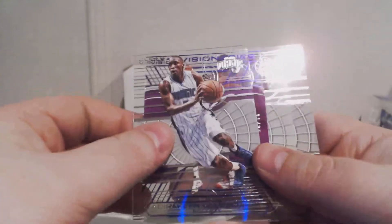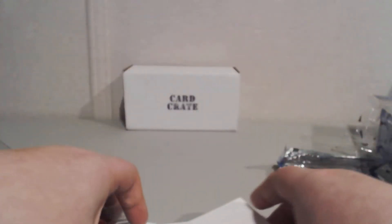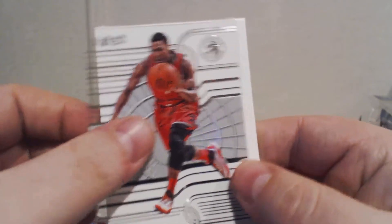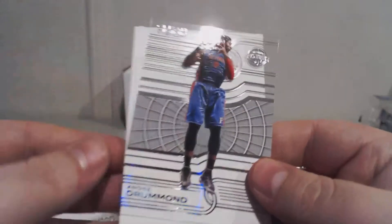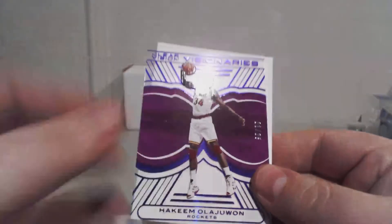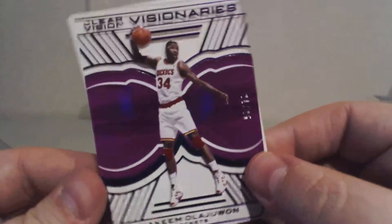Last pack. We got a cool card — that's a nice card. Kyle Lowry for the Raptors. Andre Drummond for the Pistons. Victor Oladipo for the Magic. And finally we have Clear Vision Visionaries — Hakeem Olajuwon, numbered 21 of 25.